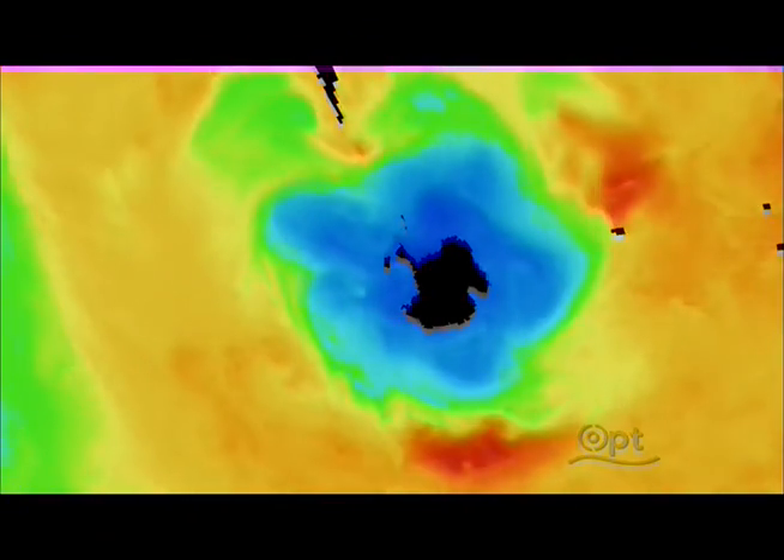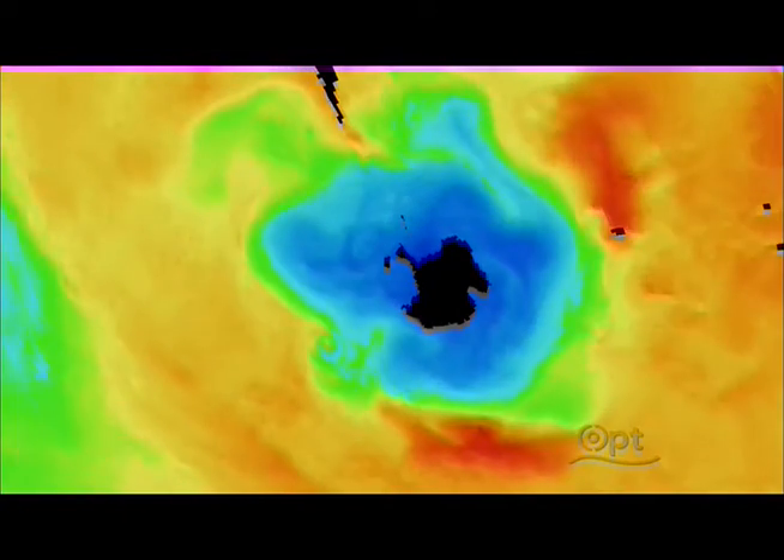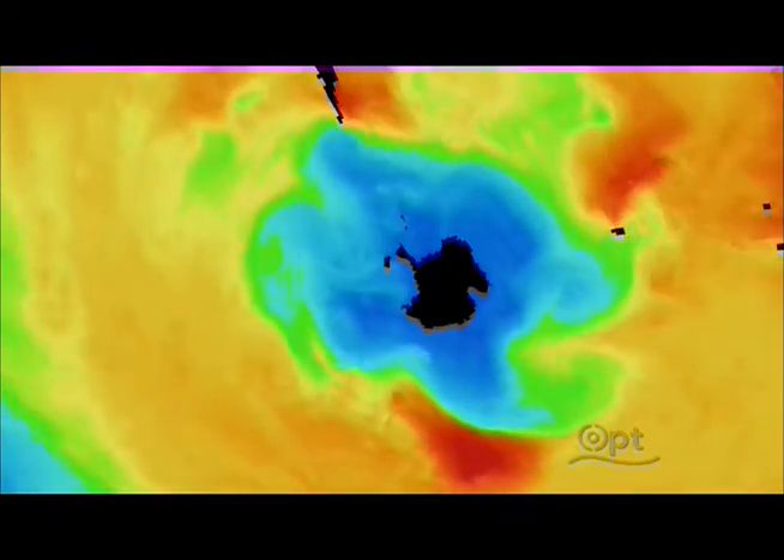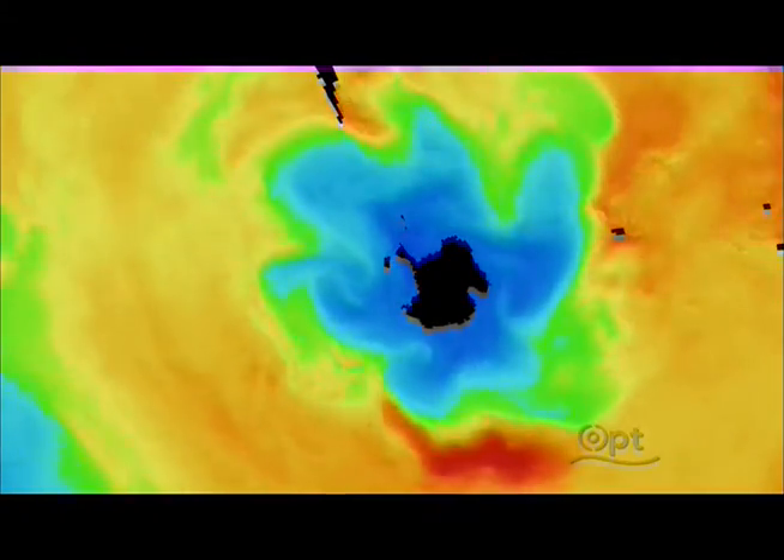What's incredible about what the satellites tell us is that the movement of air, and actually the movement of ocean current, around the perimeter of Antarctica, isolates the continent from the rest of the world.